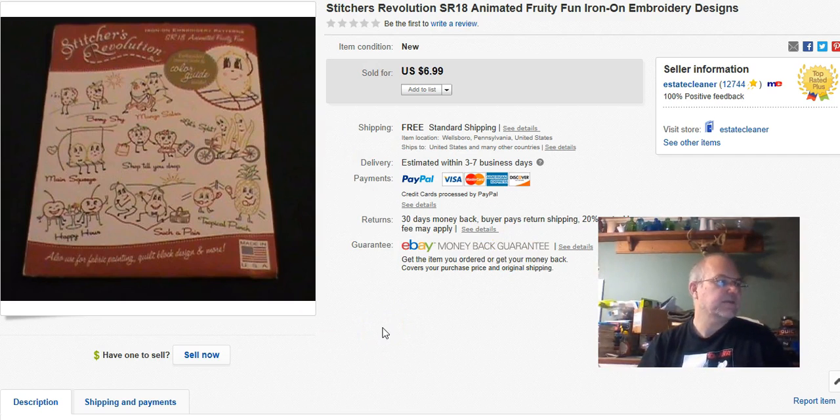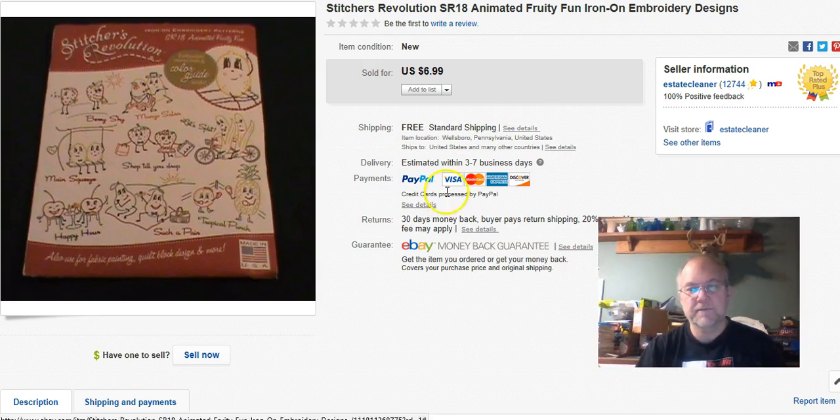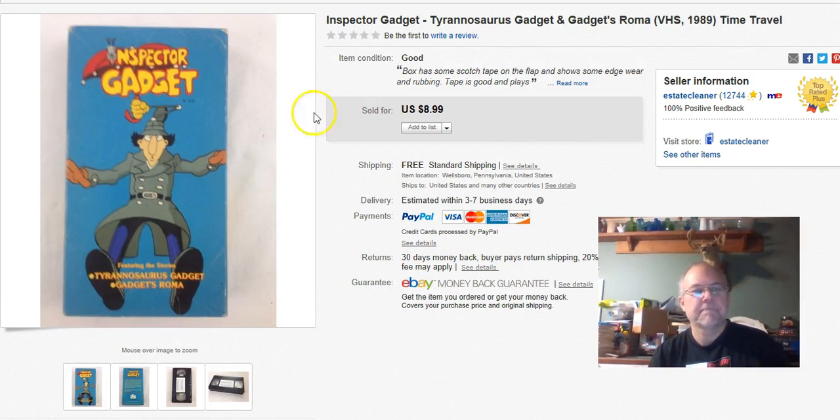Stitcher's Revolution iron-on embroidery things — I paid 50 cents each at Walmart. I sell one or two every month or two. I listed these October 29th last year and this one sold October 17th. I got $6 with free shipping, which was $2.60 to ship. It's not a lot, but they keep moving slowly.